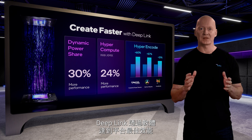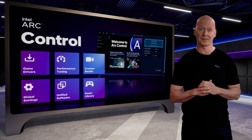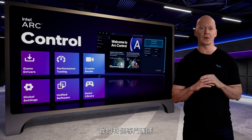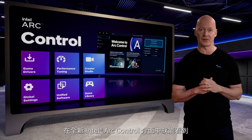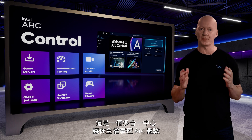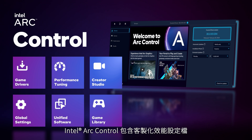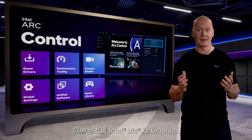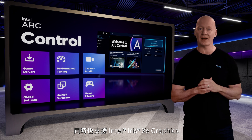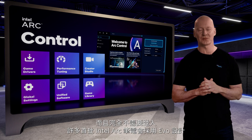Deep Link maximizes platform performance through software, and we've invested as much into Arc software as the hardware itself. We have a dedicated team focused on delivering day-zero, game-ready drivers, which you can track in our new Arc Control interface — an all-in-one hub that puts you in full control of the Arc experience. Arc Control includes custom performance profiles, built-in streaming, a virtual camera, integrated game-on driver downloading, automatic game capture, and more. It also supports both Intel Iris and Intel Arc GPUs for a unified software experience, and no login is required.